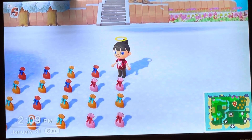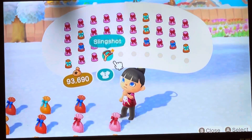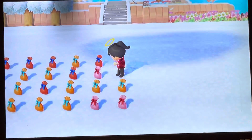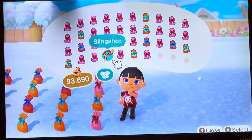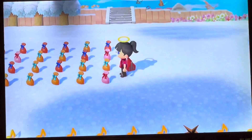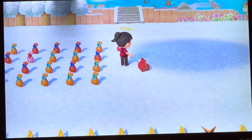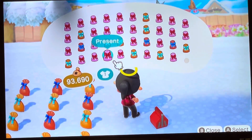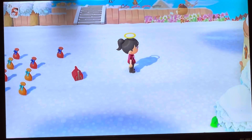Hey guys, welcome back to the Puzzler Family Channel. Today we're going to be opening up gifts. These gifts were given to me by my awesome friend. She would not tell me what they are. She said there were 80 of them.